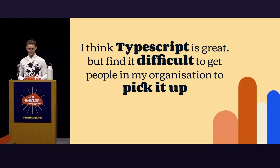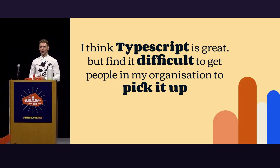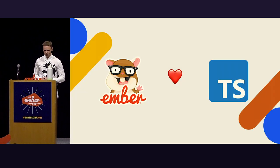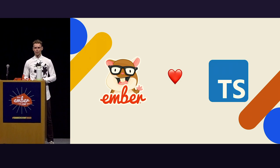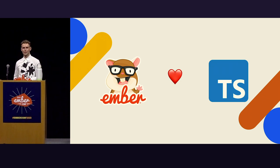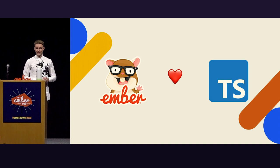I have a problem: I think TypeScript is great, but I find it difficult to get people in my organization to pick it up. I'm not the only one that loves TypeScript, as you might have heard in other talks over the past few days. Ember also loves TypeScript, and I think that's pretty great.